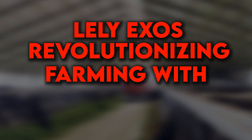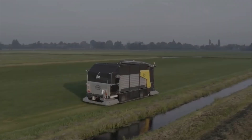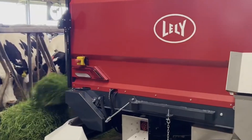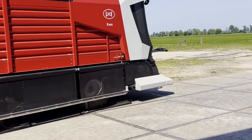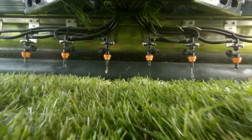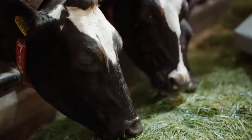Lely Exos — Revolutionizing Farming with Robotic Precision: Farmers are on the brink of a major advance in livestock care with the new Lely Exos technology. This fully autonomous robot is designed to handle all aspects of cow feeding, eliminating the need for manual labor. The Lely Exos collects, transports, and distributes fresh grass to cows several times a day. It features a dual-blade system that neatly cuts the grass and soft plastic paddles that gently deliver it to the cows.